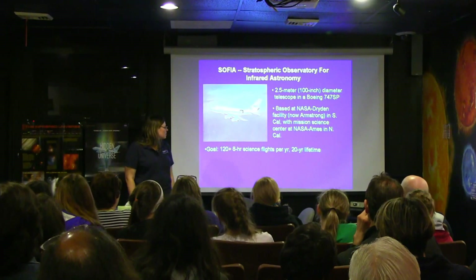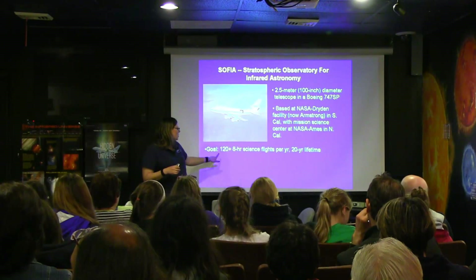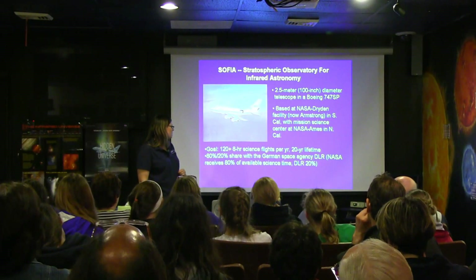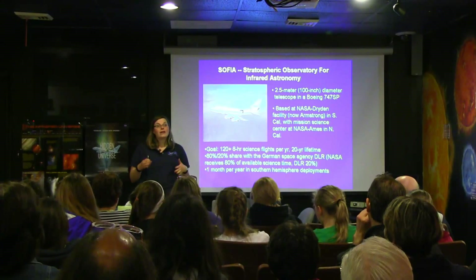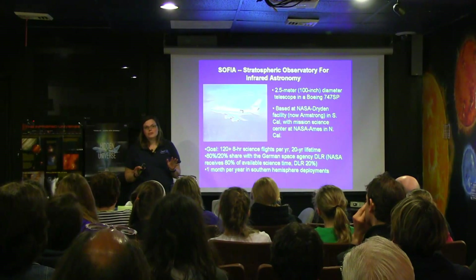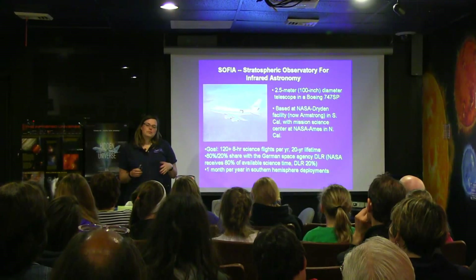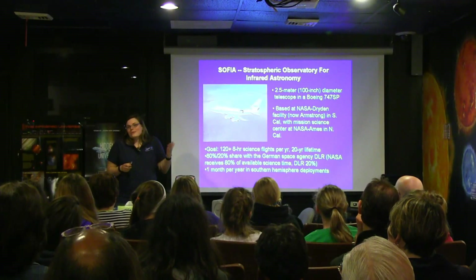The original goal was about 128 hours of science flights per year. They've actually been averaging more hours and been pretty efficient, but they're still ramping up with some instruments. They do a 80/20% share with Germany, and they do go to the southern hemisphere — about one month per year on average, though they go every two or three years. All of the science team and pilots were raving about the skies in New Zealand — how dry they were and how long the nights were. So they go down in the winter every couple of years for these long flights.